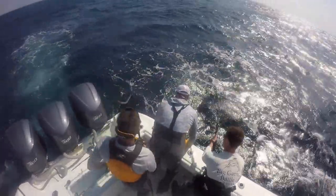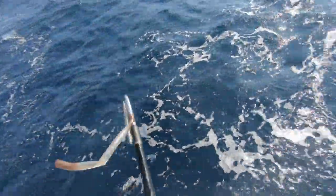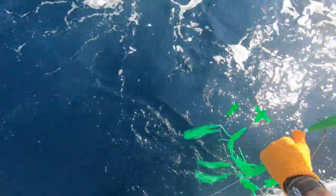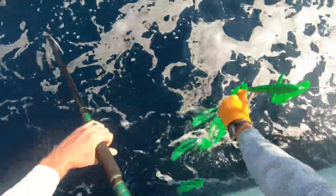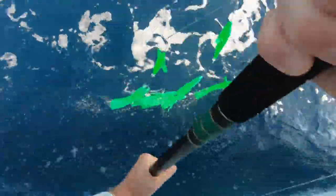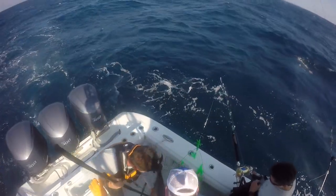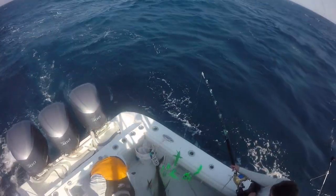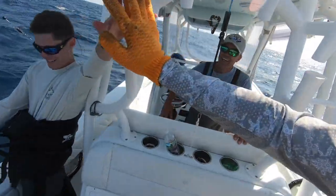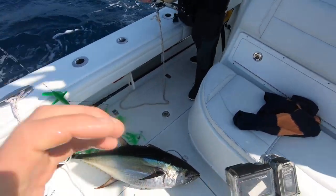Got one! Nice yellow! That's as good a yellowfin as it gets. Well done! That's a 70-pounder — easy. Awesome fish.